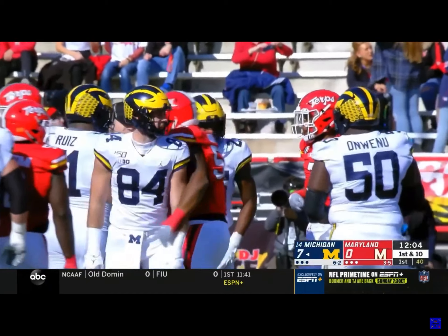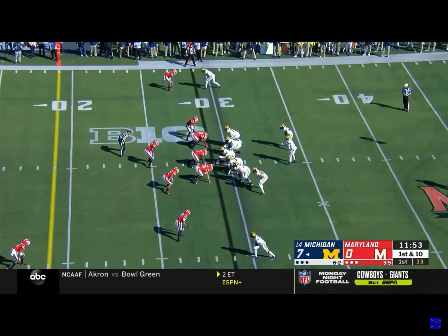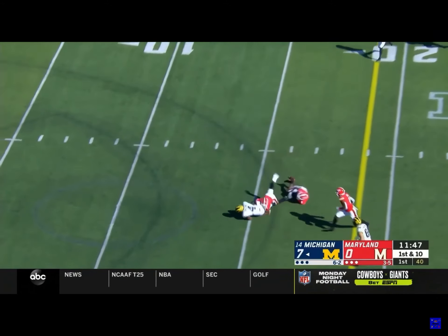You mentioned the turnover trouble — Michigan's season actually started with a fumble on the very first play. First down to Jenna from the 29. Good pocket for Patterson, able to complete it to Nico Collins.